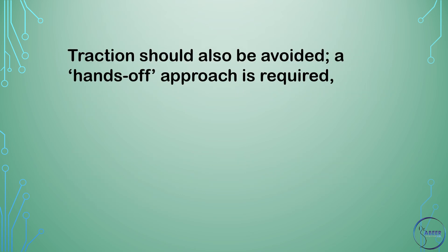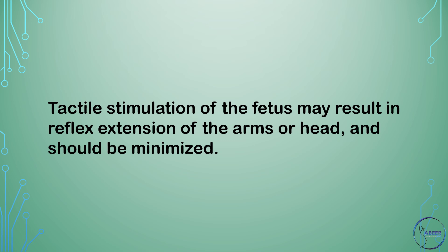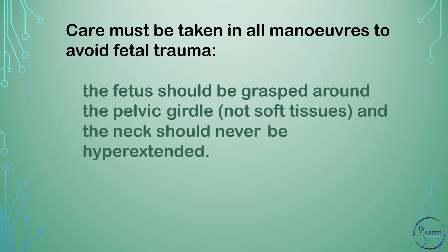Traction should be avoided. A hands-off approach is required, but with appropriate and timely intervention if progress is not made once the umbilicus has delivered, or if there is poor tone, extended arms, or an extended neck. Tactile stimulation of the fetus may result in reflex extension of the arms or head and should be minimized. Care must be taken in all maneuvers to avoid fetal trauma. The fetus should be grasped around the pelvic girdle, not soft tissues, and the neck should never be hyperextended.